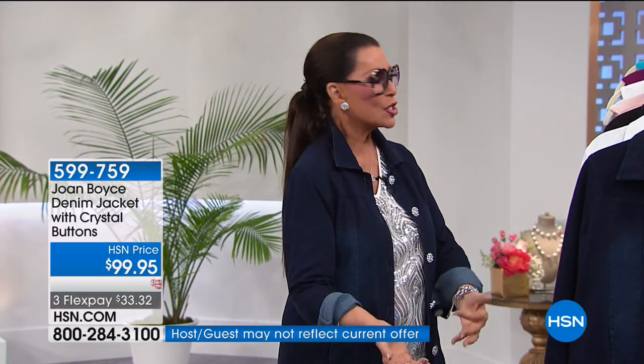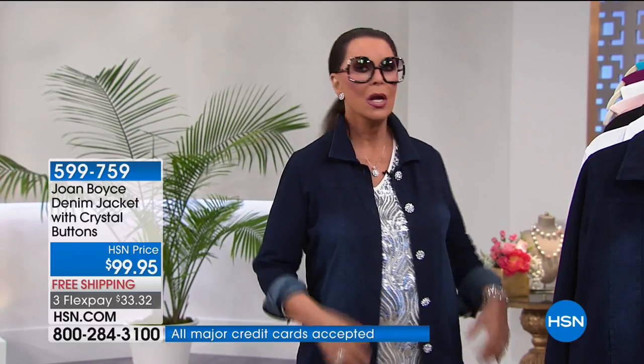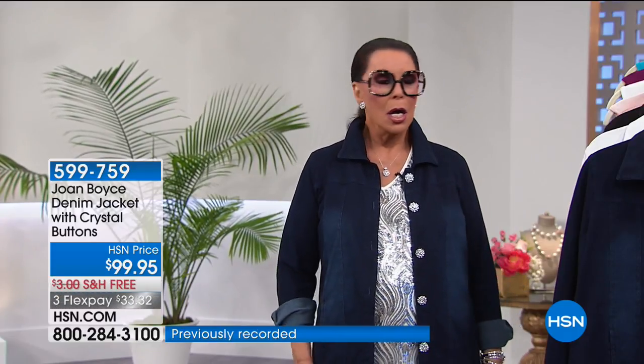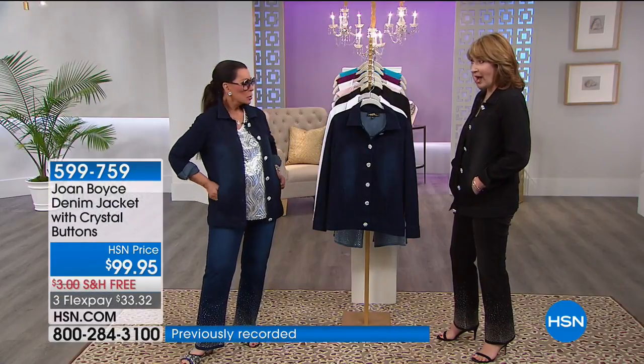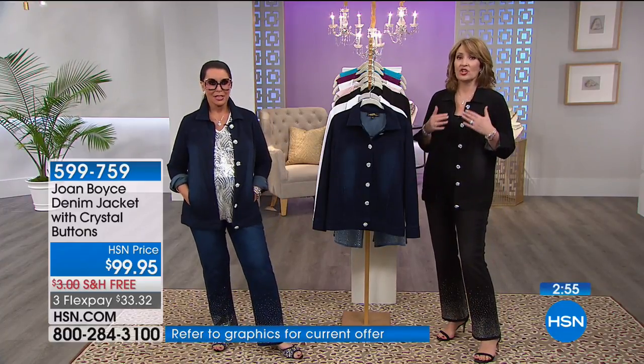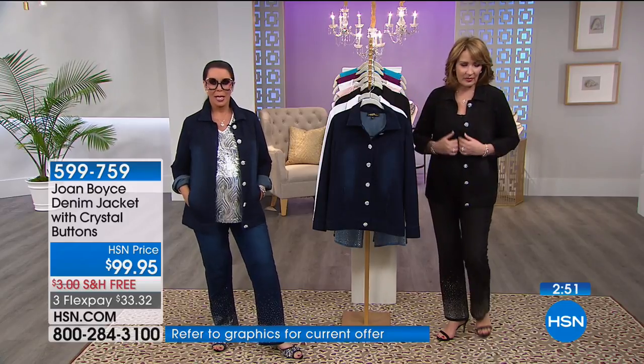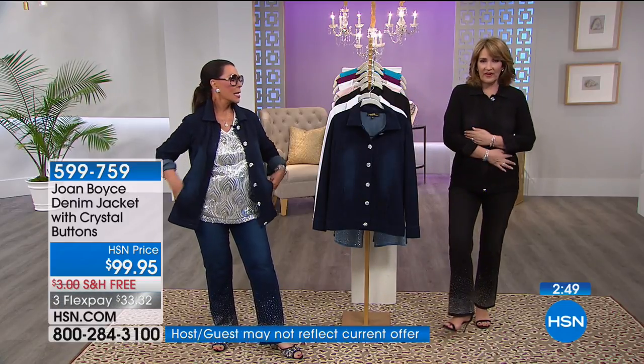I wanted something for the Hamptons at night, or even in Florida where it's steamy. You go out for dinner, you go into a restaurant, and you need something over you because it's freezing cold inside. This is the perfect thing because it's cozy, and yet I love the sparkle — it has that little bit of glam.